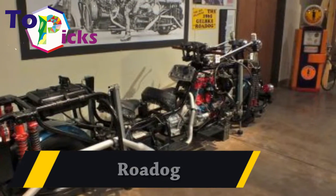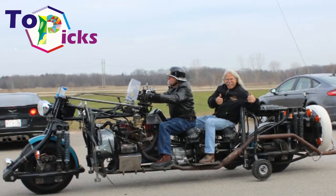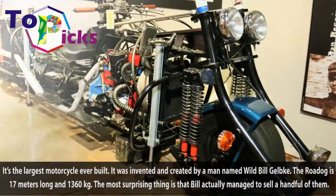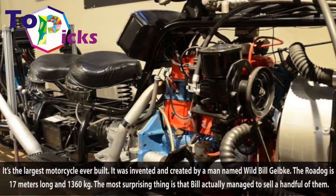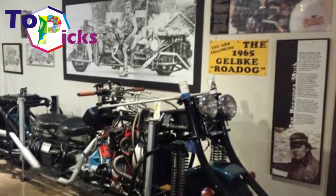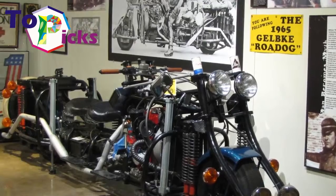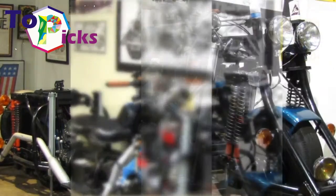Road Dog. It's the largest motorcycle ever built, invented and created by a man named Wild Bill Gelbke. The Road Dog is 17 meters long and weighs 1,360 kilograms. The most surprising thing is that Bill actually managed to sell a handful of them.